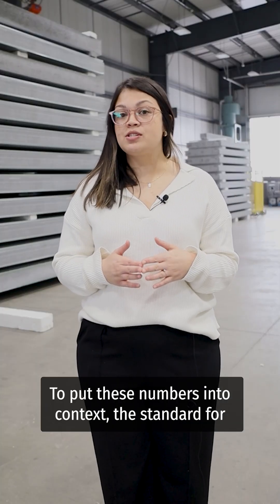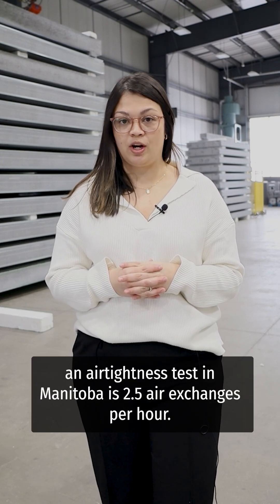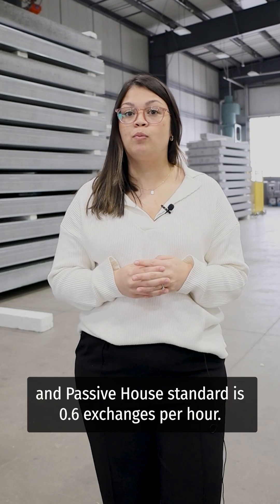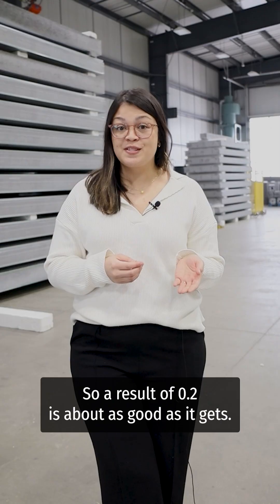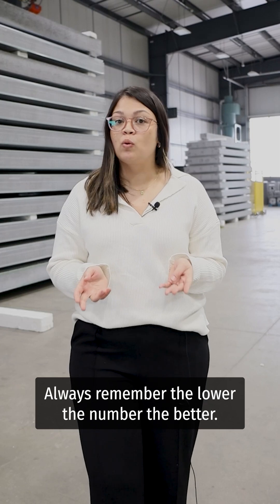To put these numbers into context, the standard for an airtightness test in Manitoba is 2.5 air exchanges per hour. The Efficiency Manitoba Technical Standard is 1.5, and Passive House Standard is 0.6 air exchanges per hour. So a result of 0.2 is about as good as it gets. When it comes to airtightness, always remember: the lower the number, the better.